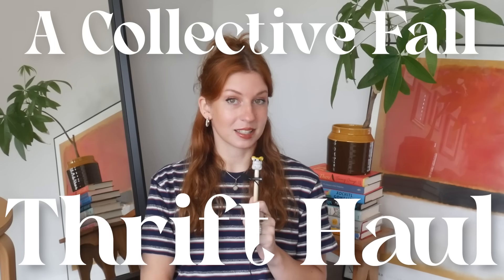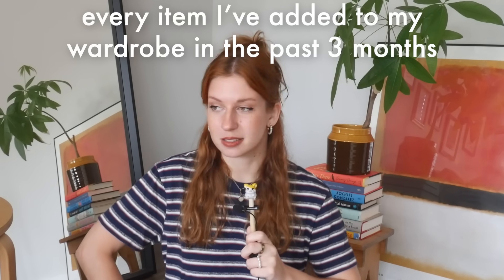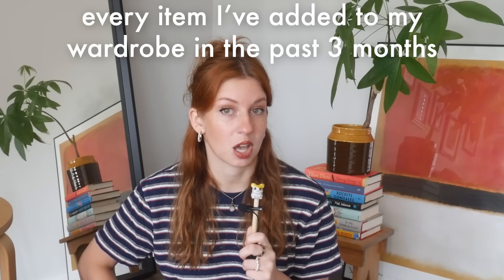Hello friends. I have honestly spent much of the summer collecting little thrifted gems that are actually unwearable in the summer, but I've been stowing them away for fall. It's finally time to show you all of them. This is everything I've brought into my wardrobe since my last collective thrift haul a few months ago. A lot of it is actually from the Goodwill bins, so many of these absolute gems were literally less than a dollar. As always, I'm saving my best find for last, and this one is a real gem. Let's get into it.